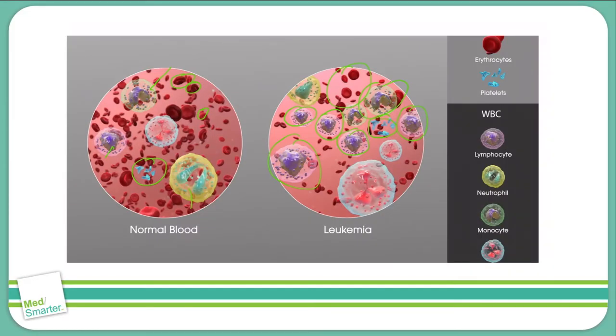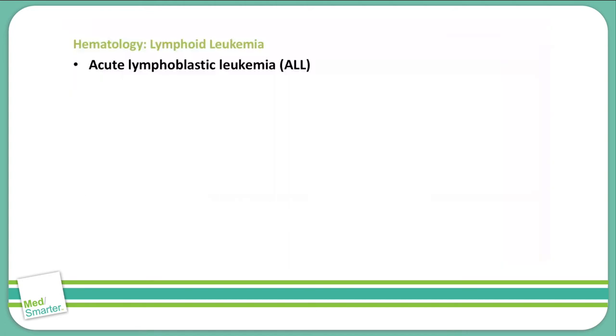Let's talk about the varying types of leukemias. We'll start with acute lymphoblastic leukemia, also known as ALL. ALL is most commonly seen in children than adults, but it can be seen in adults as well. Adults that have ALL do have a worse prognosis for the disease.